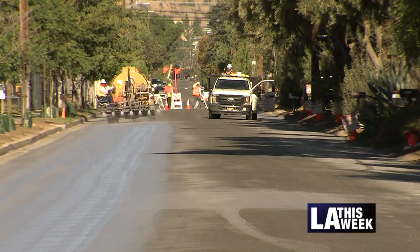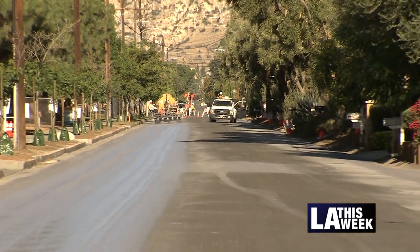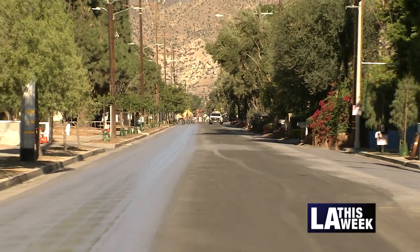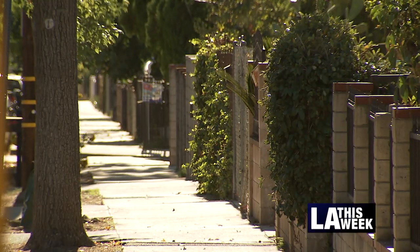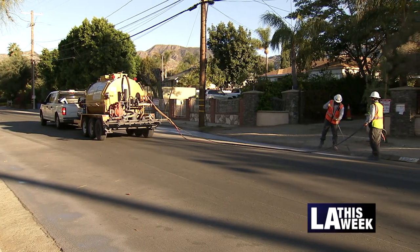This morning we're continuing our second phase of the cool pavement program here in the community of Sylmar. As a result of this expansion, we're going to be doing over 11 miles here in the seventh district, in addition to the nearly 200 trees that we'll also be planting in and around these areas.